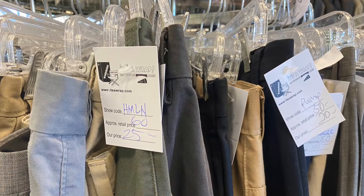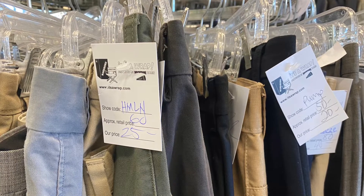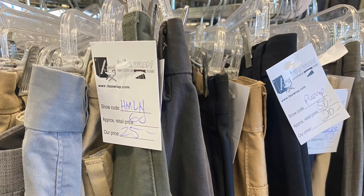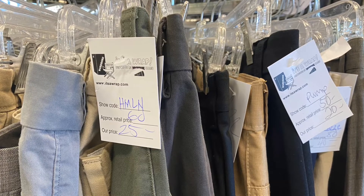Looking at the tags it does seem a little bit pricey. They do have sales that bring down the cost, but it does seem like a lot because it's still used clothing and you don't know if it was screen used or not.